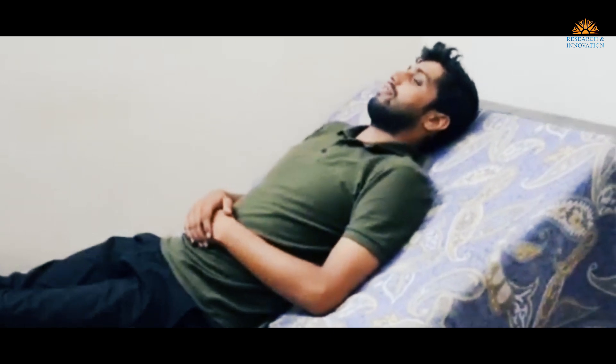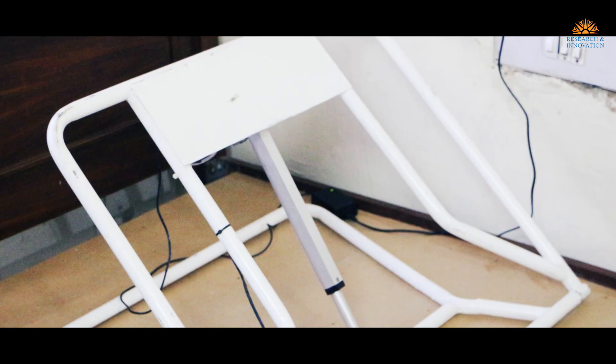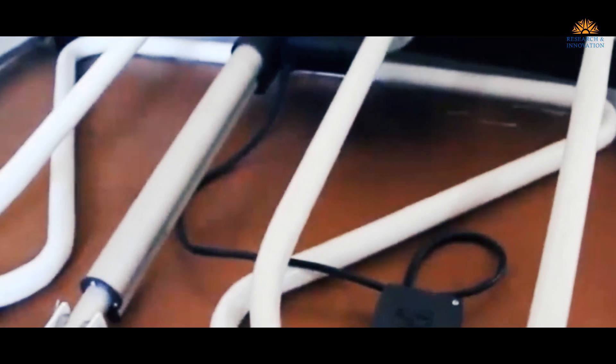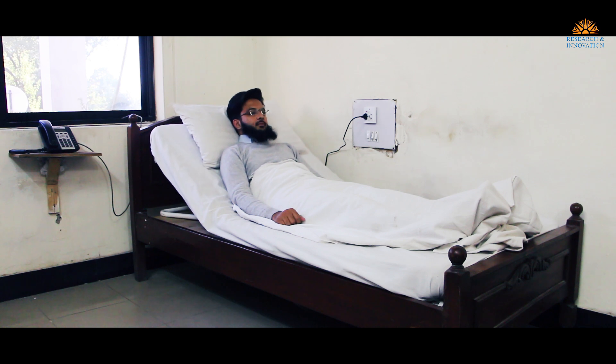So instead of people going out and getting a medical bed into the hospital, they are able to convert the very bed that they have. They input this add-on that we have developed, and with that they are able to use their own bed as a medical bed.